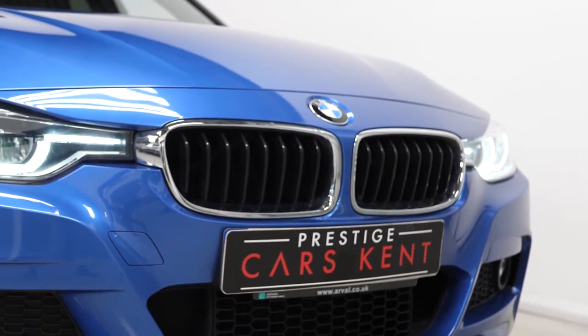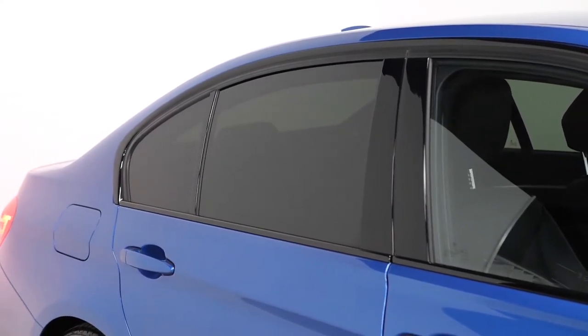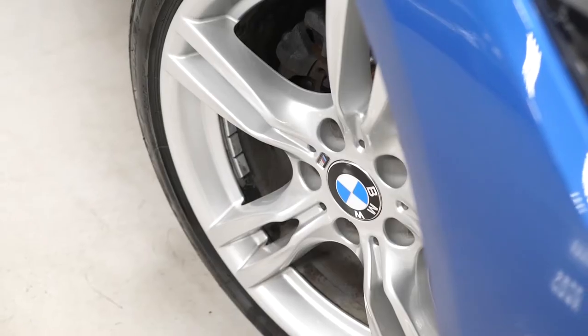Beginning with the exterior, you've got the optional Estoril blue metallic paintwork. This car also has the optional sport automatic transmission, and optional sun protection glass with privacy glass fitted from the B pillars and back.